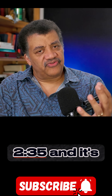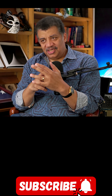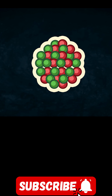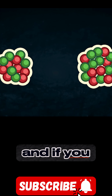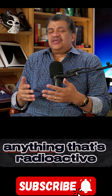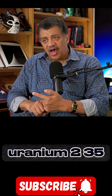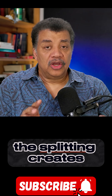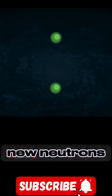Here is uranium-235, and it's hit by a neutron. What happens is the nucleus splits into two parts — two lighter atoms. Energy and mass are equivalent, and if you lose mass, you gain energy for having done so. Anything that's radioactive emits energy. If you split uranium-235, the splitting creates two or more new neutrons.